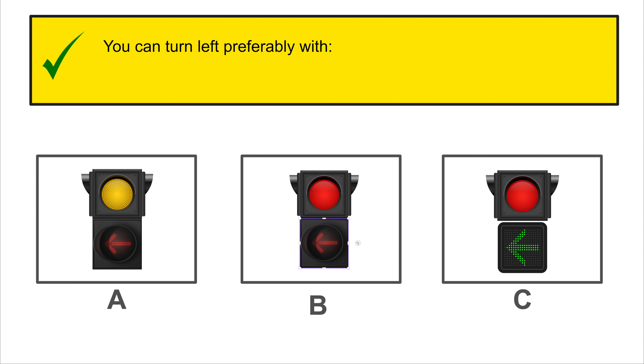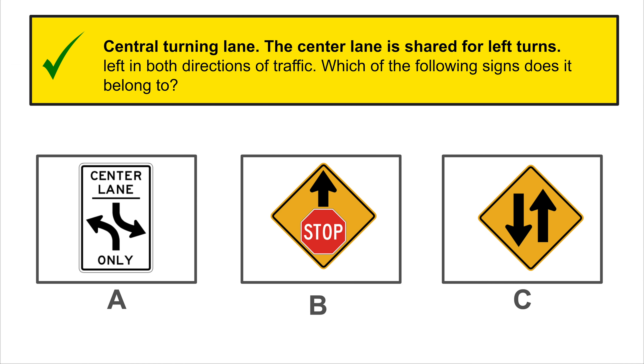Orange traffic signs are always construction signs on the road.